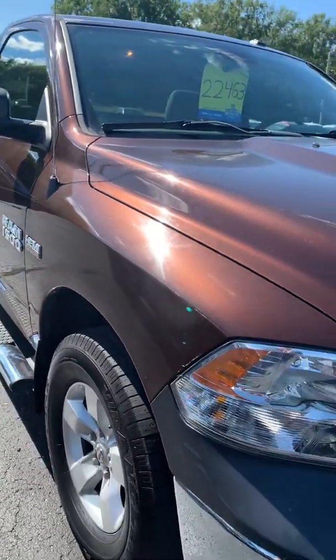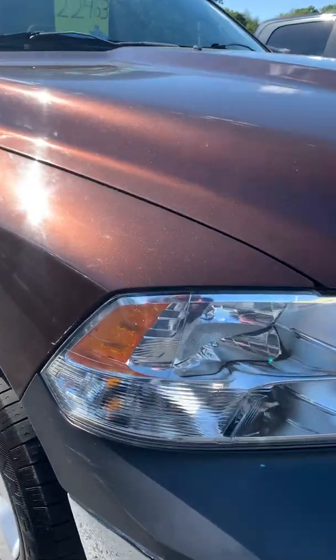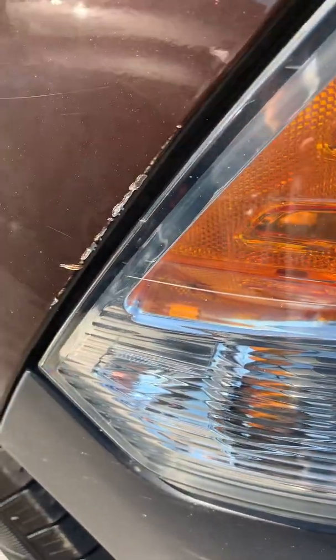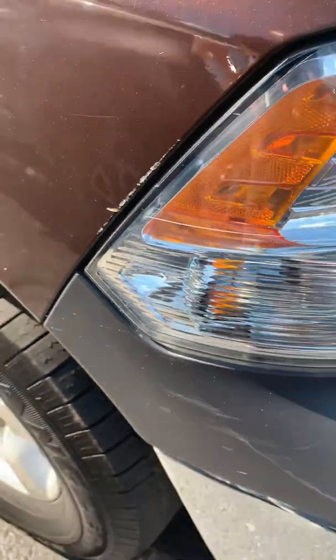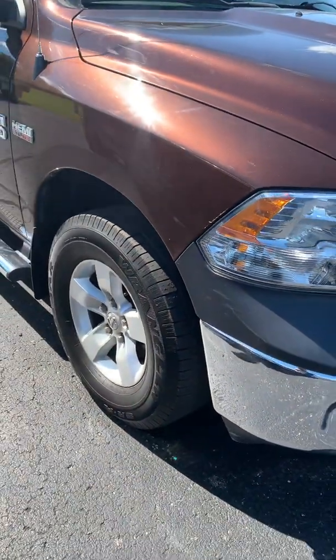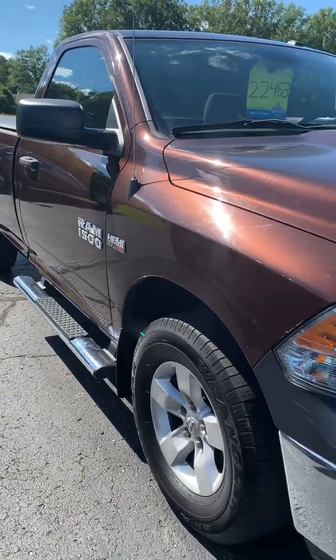This is the 2015 Ram 1500. I did see another small chip right there by the headlight — very, very minor. Please call me with any questions, I can be reached at 260-687-1300.